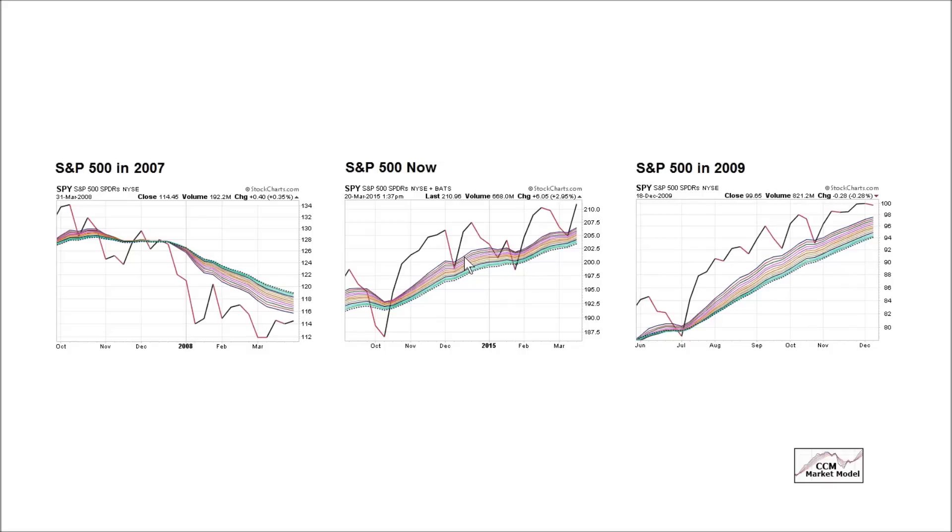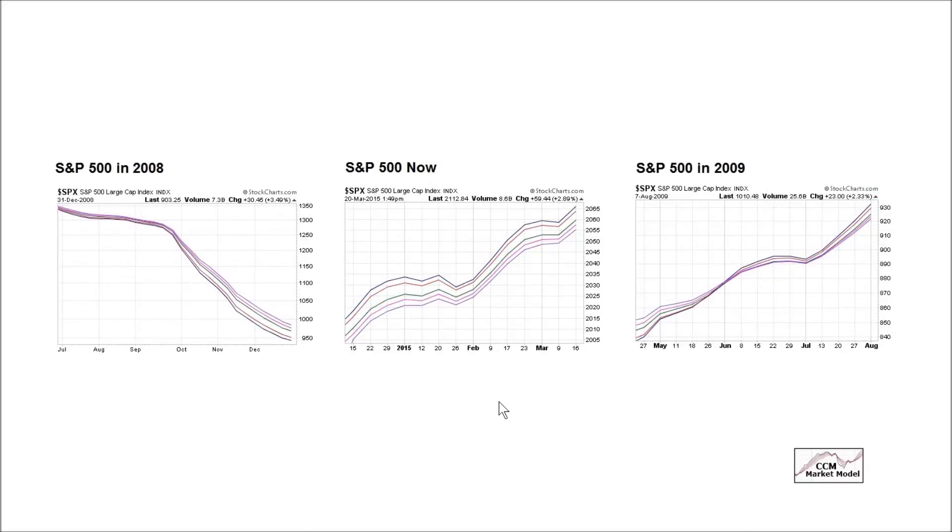It should be noted there's nothing particularly magical about these particular moving averages — the market model uses numerous inputs in addition to these. These moving averages are longer in duration than the previous charts, but the concepts are the same. In the present day, the blue, the fastest moving average, is on top. We don't have any moving average crossovers on this time frame either. It doesn't look anything like a full-bore bearish look where the same moving average would be on the bottom.